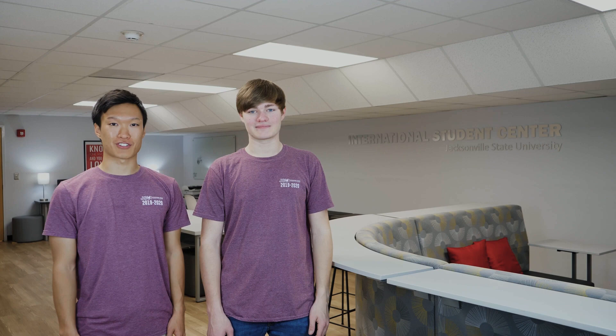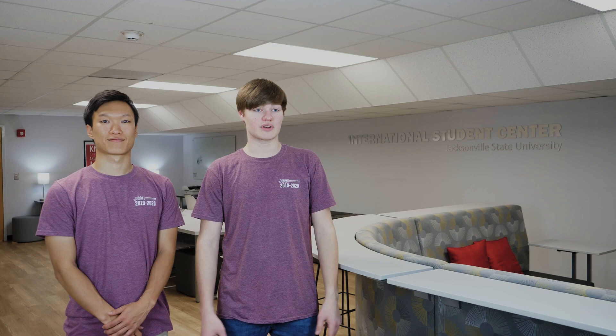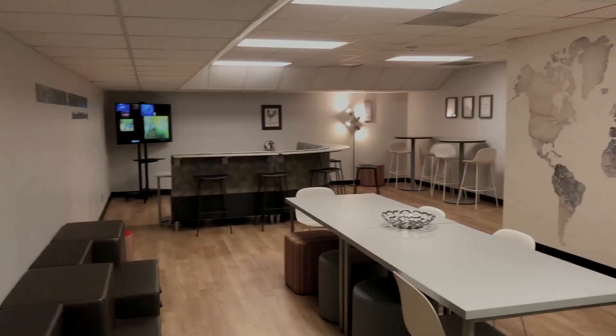Welcome to the International Student Center. This is the newest renovation to the International House. Here in the basement, this is a cool spot where people from the International House or anywhere on campus can come to study, use a computer, or just hang out. My favorite part is the wall painted with the entire world — international students put a little red dot sticker wherever they're from on this wall. It's really cool.